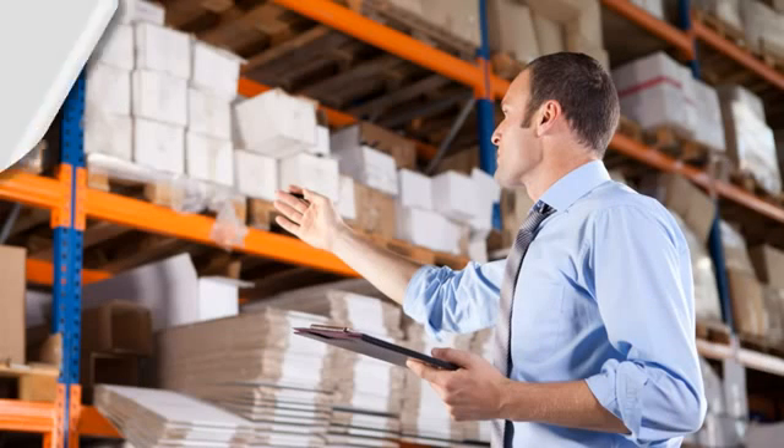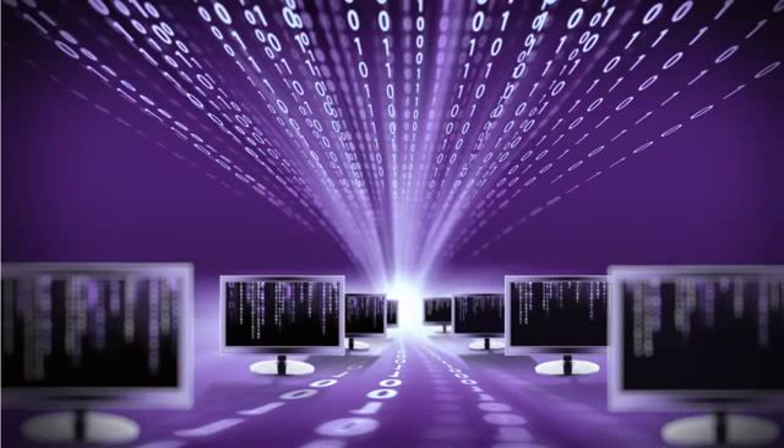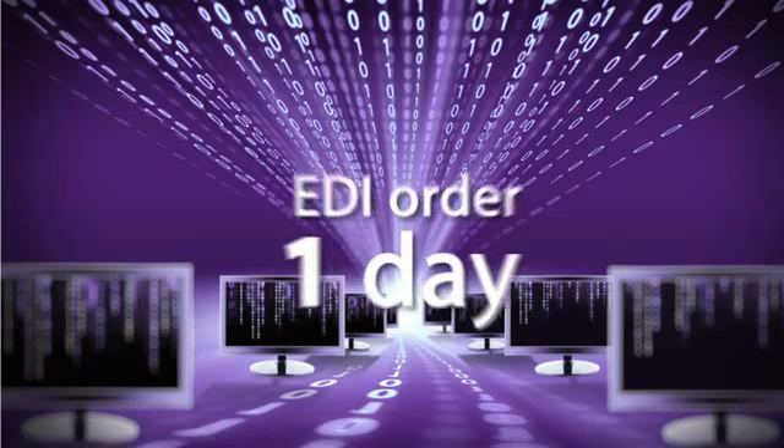Paper business documents can take up to 10 days from the time a buyer prepares an order to when the supplier ships it, while the speed of EDI order fulfillment can be as little as one day.